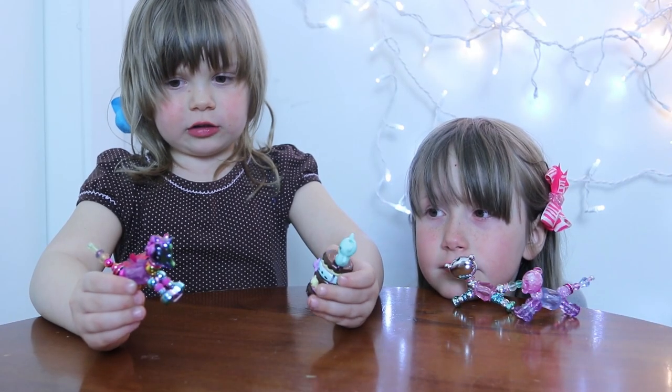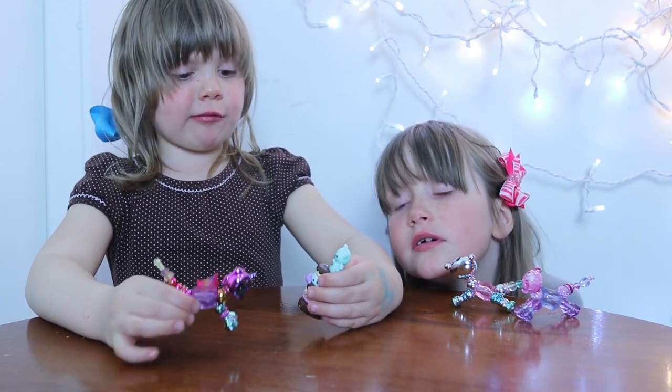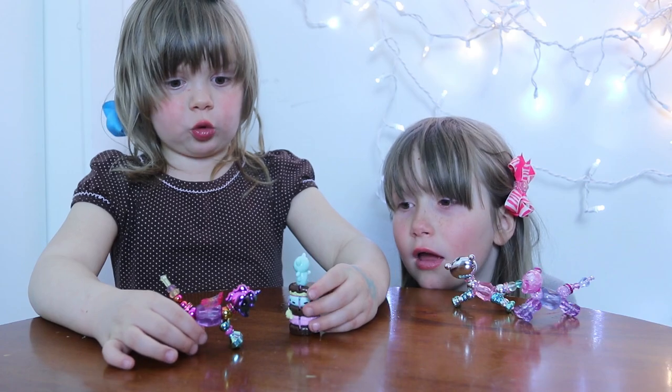They twist and they turn into bracelets, so that's my favorite part of these toys. That's why I like them even more than my old toys.